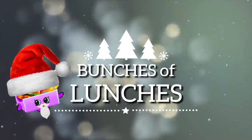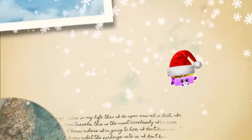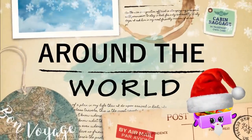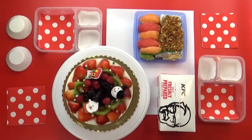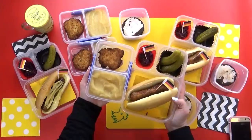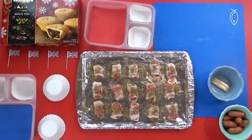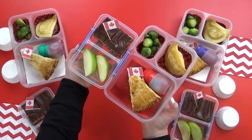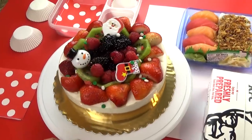Merry Christmas, fudgies, and welcome back to an extra special episode of Bunches of Lunches. This week we're celebrating Christmas around the world. I cannot tell you how much I love learning about the foods and holiday traditions from other countries, but I probably love it just as much as I love making fun lunches. So that's why I'm super excited to be combining the two this week.